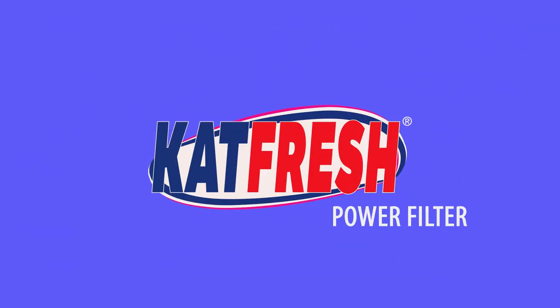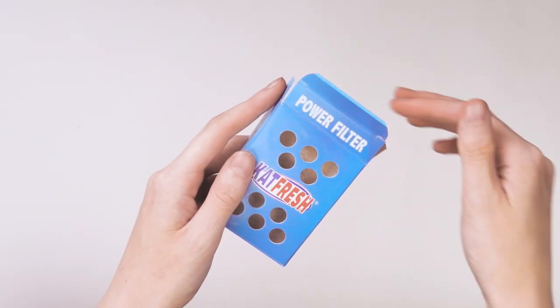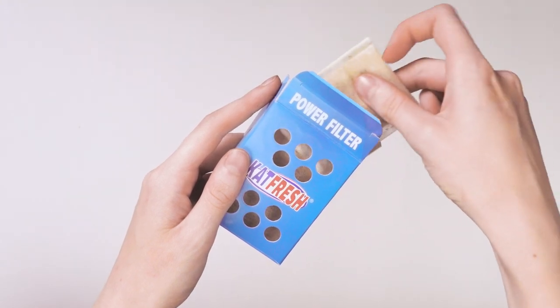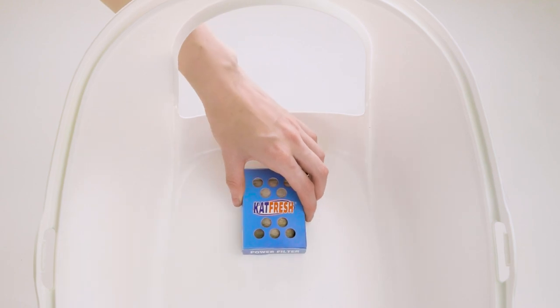CatFresh is the solution against cat litter box stench and nasty smells. Place two pads in the holder. Attach the holder to the top of the cat litter box.